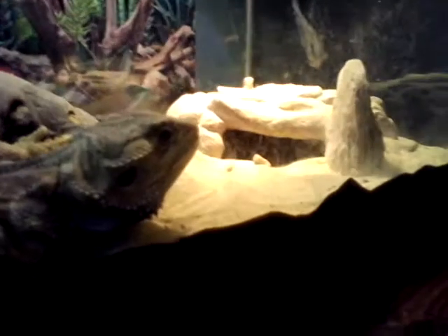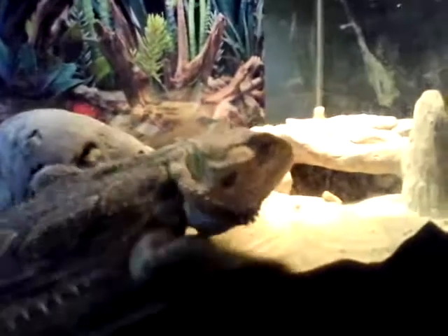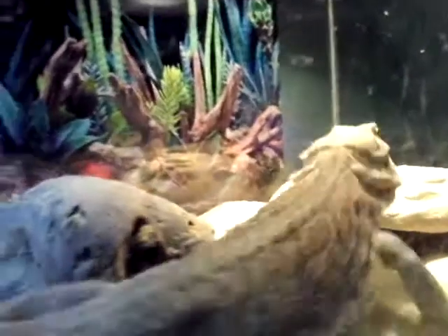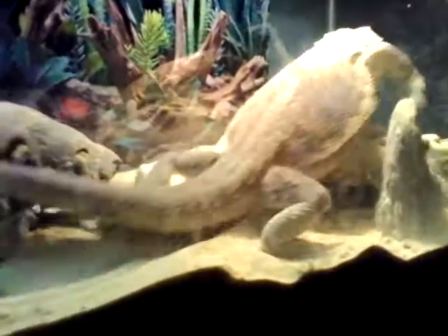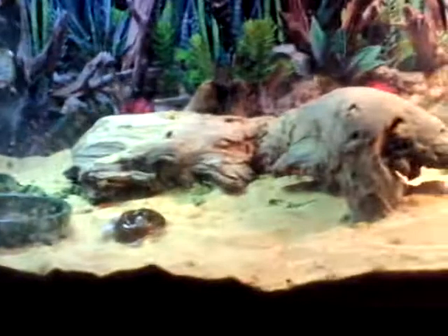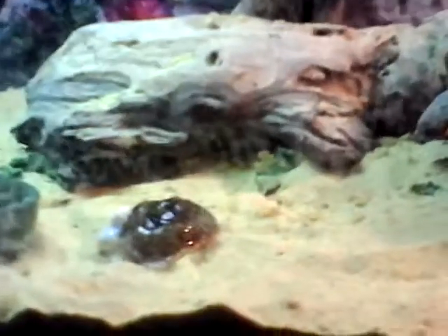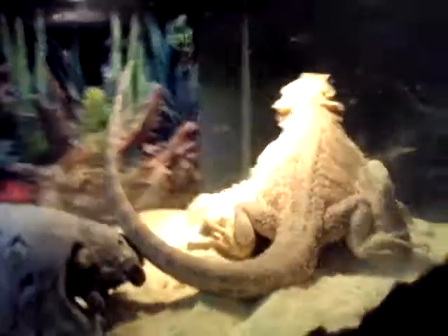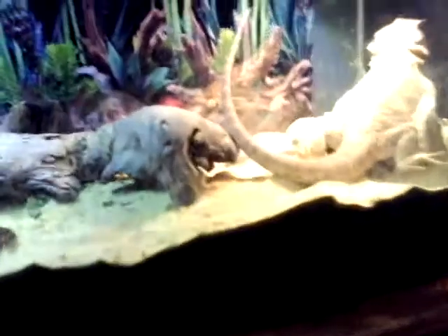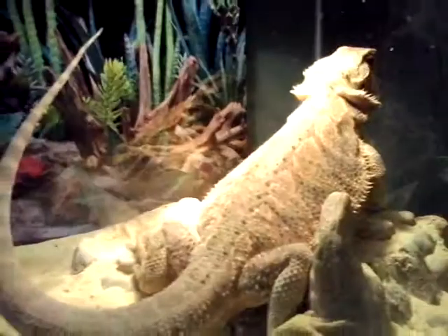I hope he doesn't stick his tail in it — don't stick your tail in it, Leo. Okay, there you go, he's trying to get up on his rock. That's something I didn't want you to see — I don't know why I zoomed in on that. But yeah, this is my lizard Leo, he's sunbathing.